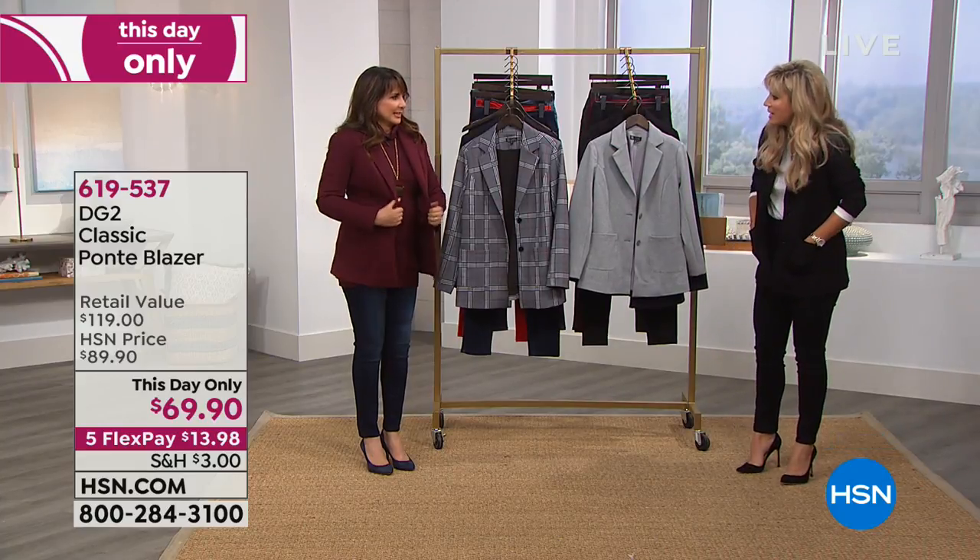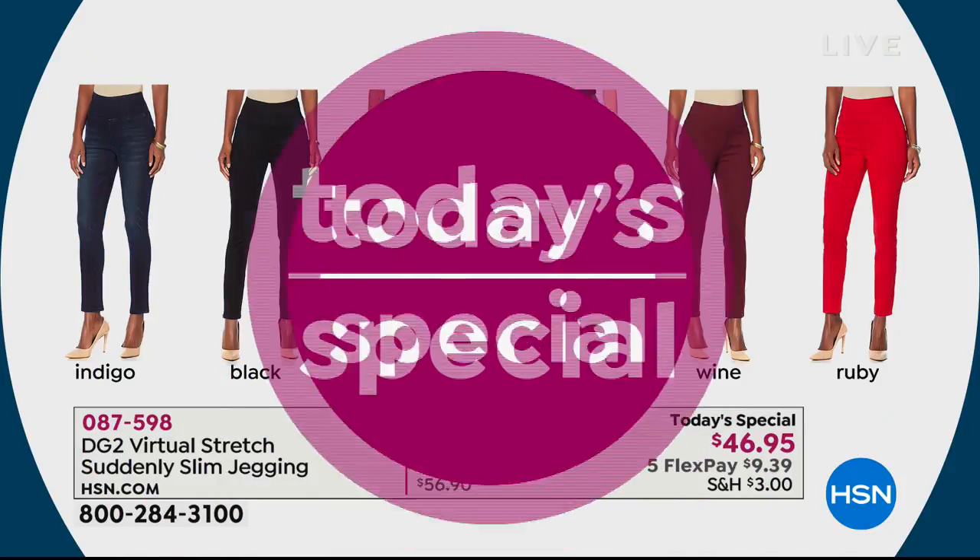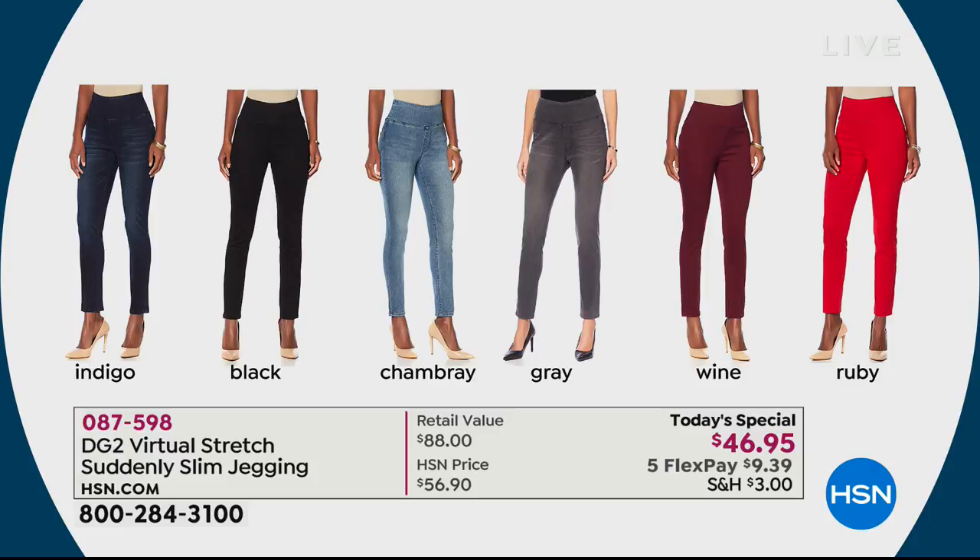The stretch is amazing — I love it with the Today's Special. It's such a modern suit, the perfect modern suit. Don't forget three inseams in the Today's Special — the Suddenly Slim jegging makes the biggest difference on your body. Available in extra small all the way through 3X, with petite, average, and tall inseams. 42,000 ordered! Indigo, black, chambray, gray, wine, or beautiful ruby red — a bright chili pepper red. Five interest-free credit card payments, ending tonight at midnight.